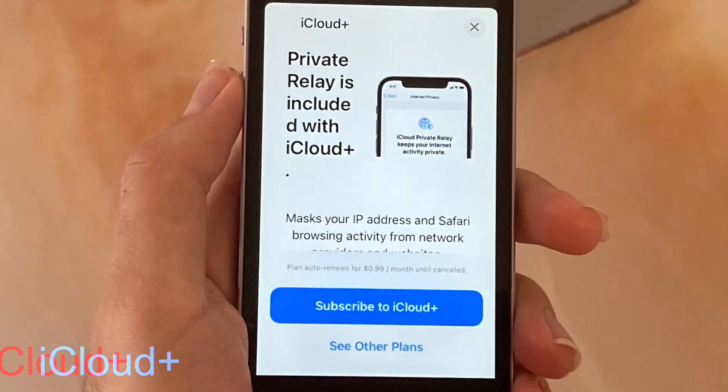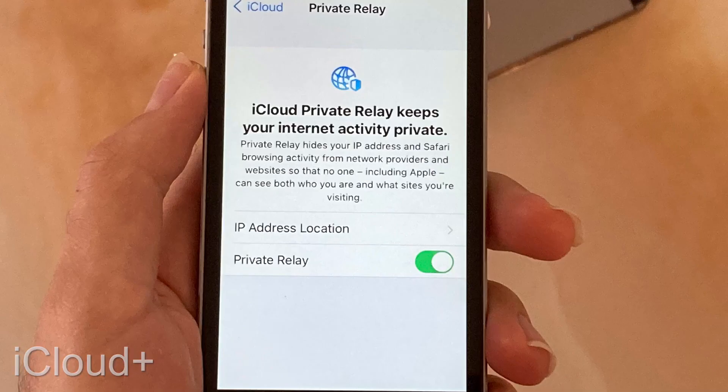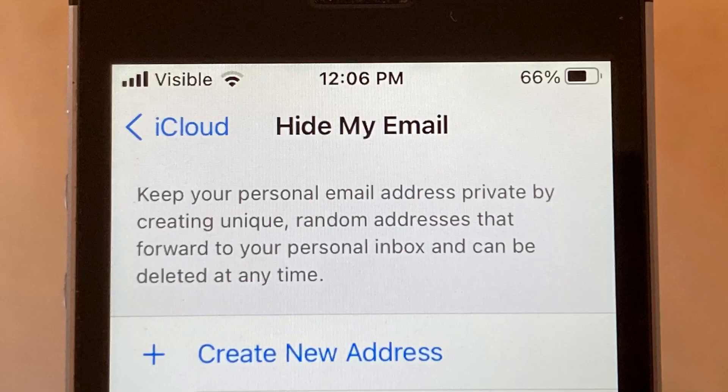iCloud Plus is also completely new, with a Private Relay option which is pretty much a VPN. Hide My Email allows you to use a randomized email that forwards to you when signing up for services. If that service starts to spam you, that random email can be completely shut down to stop them. However, you do need an iCloud storage plan to use these features.